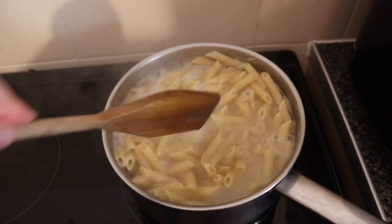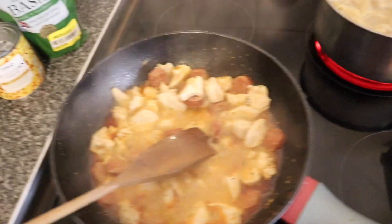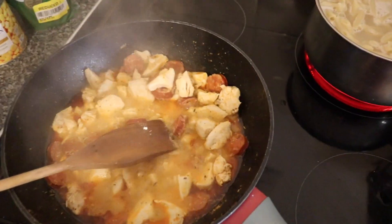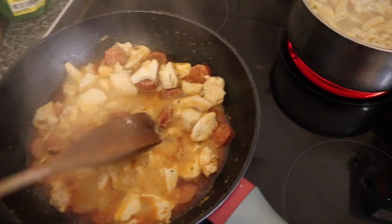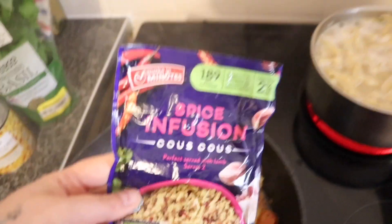Hi, hope you're alright and you've had a nice day. I have got a Heron haul to show y'all, but I am doing tea so I thought I would show y'all what we're having — just in case it gives you a meal idea, because I struggle with meals as well. Sometimes I can get really stuck with what to cook.